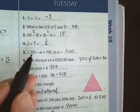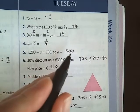Question 5: 1,200 take away A equals 700. So A equals 500.